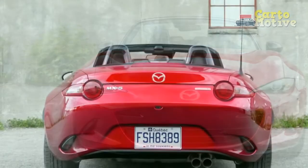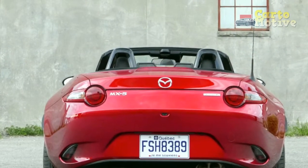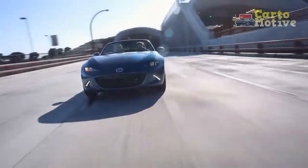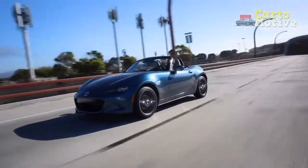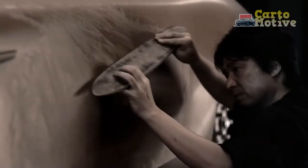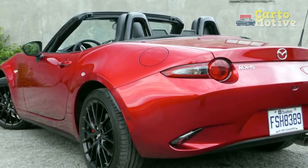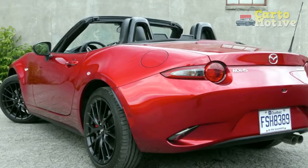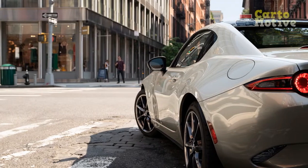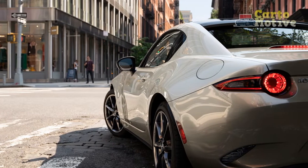And what a manual transmission it is — every clichéd superlative can be justifiably thrown at it. You can argue that Honda's S2000 was better, but you'd be wrong. Driving: joyful. The ND generation MX-5 has occasionally been criticized for slightly numb steering, which is nonsense. The steering is light but tactile, sharp, and direct. Above all, like the chassis, it's eager to play.